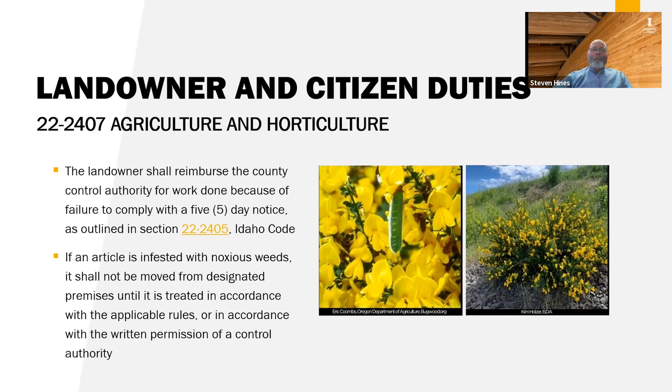What you're looking at here is Scotch broom — a perennial woody shrub that will grow up to 10 feet tall, found mostly in northern Idaho, and it's under the statewide control category. We're going to talk briefly about the different categories of noxious weeds and why they're listed in different categories.